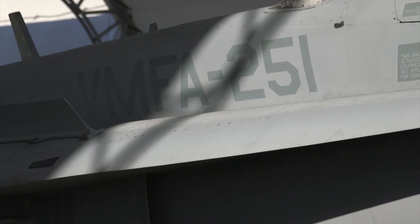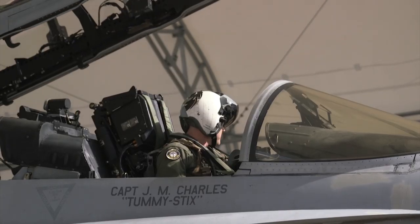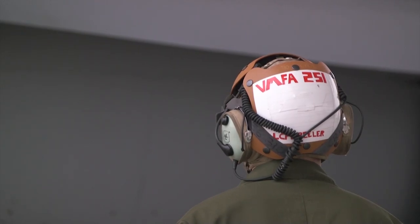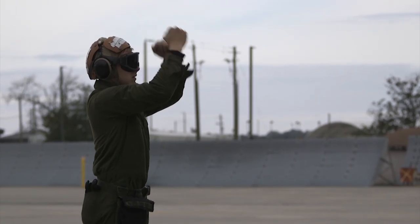At the completion of MDTC, we will execute a fleet readiness initiative to show 80% readiness of the TAC air community. We will fly every aircraft that is flyable to show that the dollars Congress has invested in the Marine Corps aviation budget have resulted in an increase in F-18 material readiness.